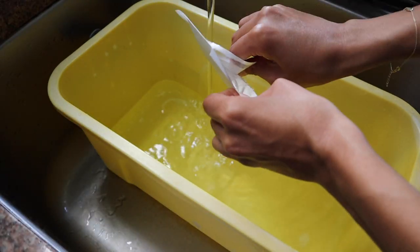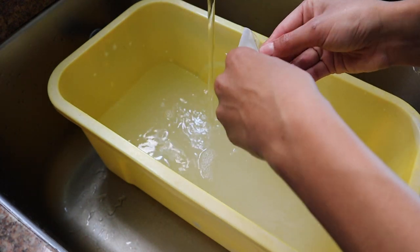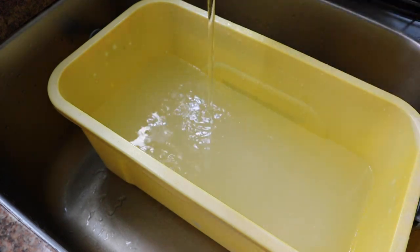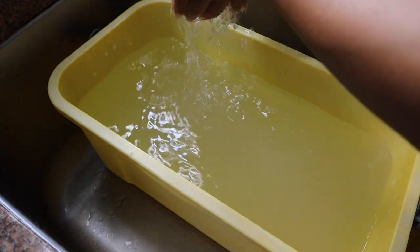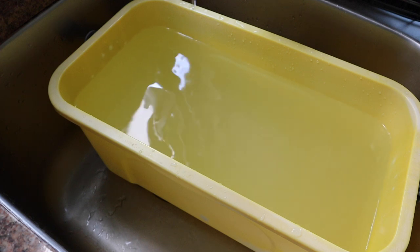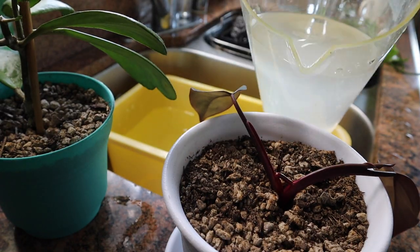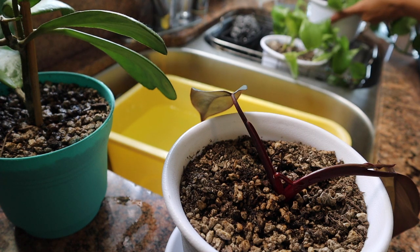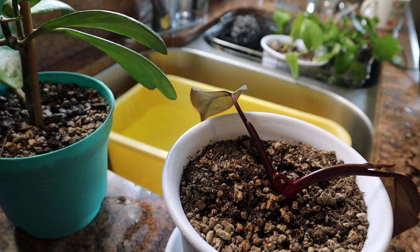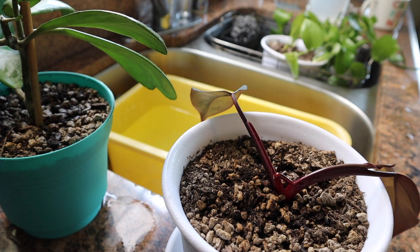The only thing that worked was nematodes. Beneficial nematodes are basically microscopic roundworms and they eat the larvae of non-beneficial bugs. I fill up a bucket of water, put these in, and then water my plants with it. I buy them from my local plant shop but they also have a website, which I'll link in the description. If you have an infestation, use them once a week, then move to every two weeks, then once a month until the infestation is gone, then just occasionally for maintenance.